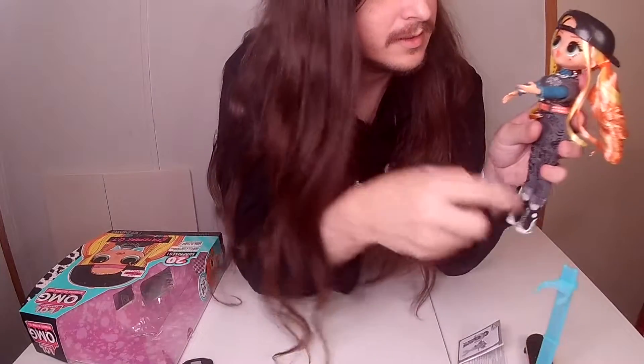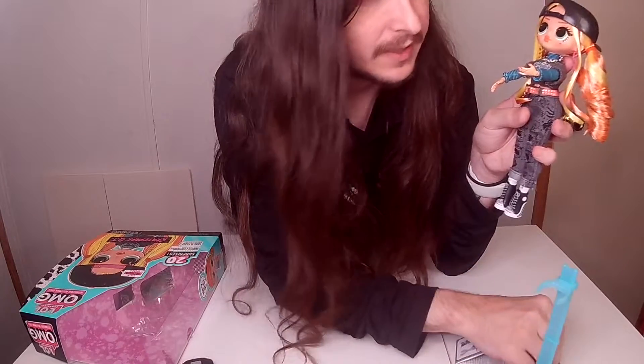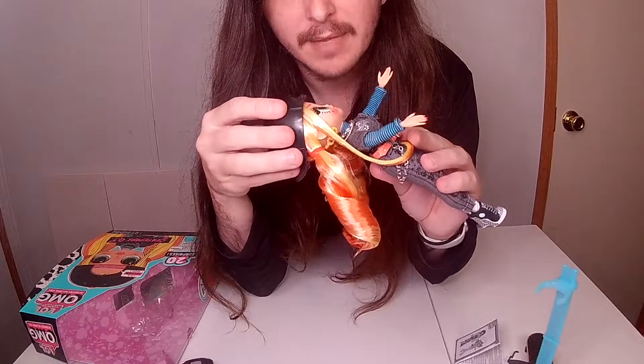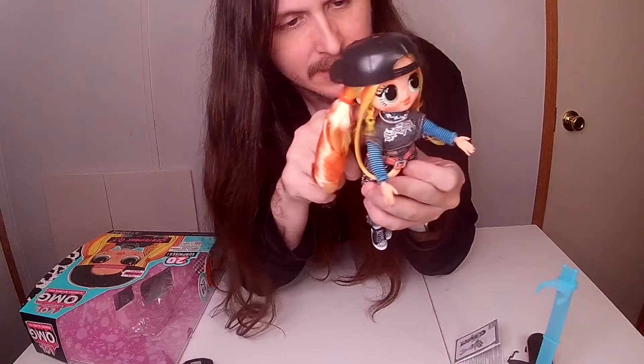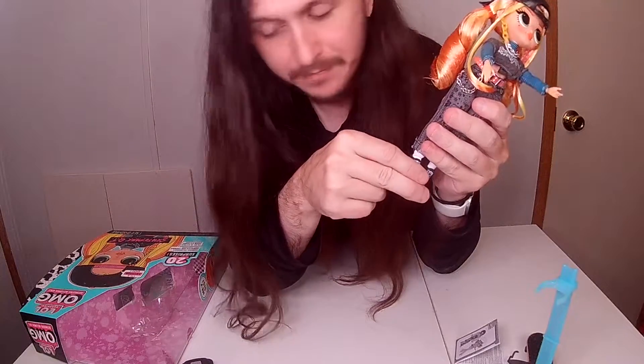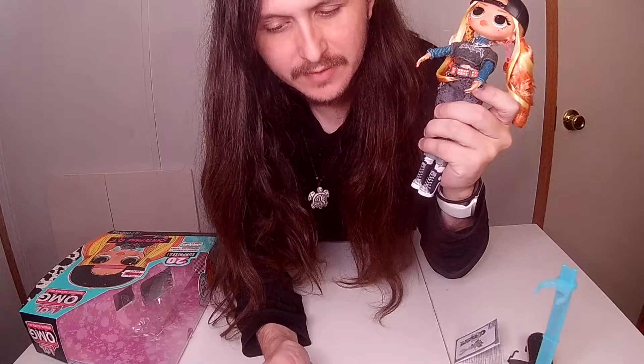Her hat goes on like this — with or without her glasses. The box shows her with her hat backwards, so that's how I'll put it. Anyway, this is QT or Skate Park QT, and I'll catch y'all next time with whatever I decide to review next. Later!